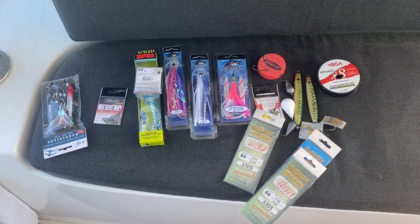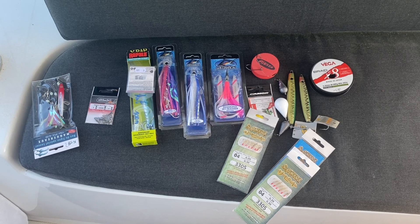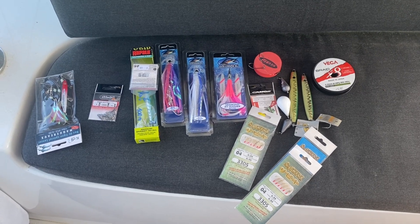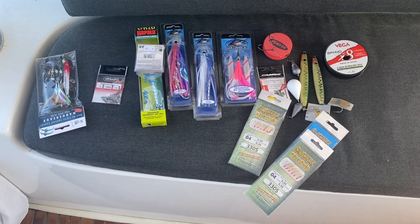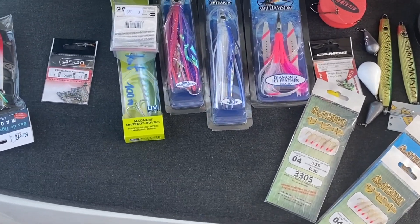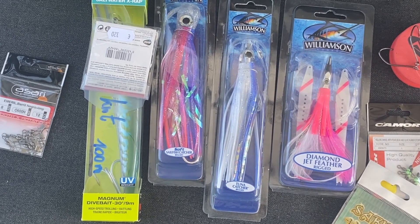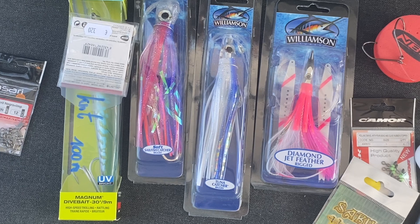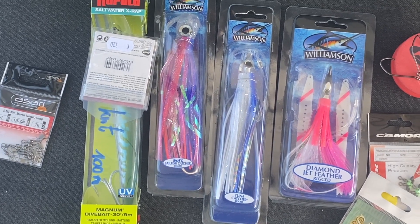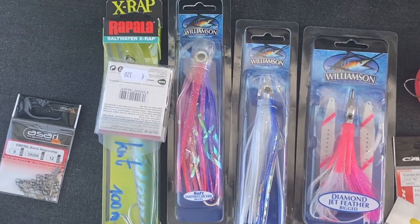Die Köder hattet ihr ja schon liegen gesehen und ich habe mal die aufgebaut, die wir hier gekauft hatten für diesen Trip. Ich fange mal mit den Trollingködern an. Das sind im Wesentlichen diese hier. Oft nimmt man so Tintenfisch-Imitate und die sind eben gut für Thunfisch, aber auch für alle anderen Arten.